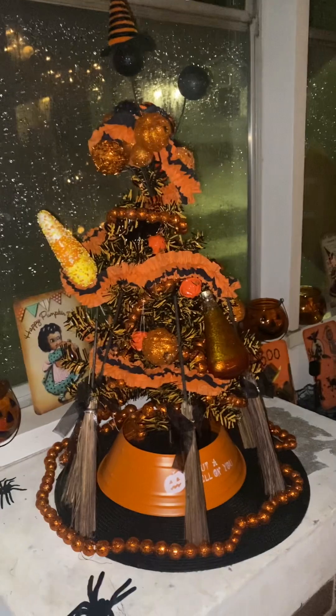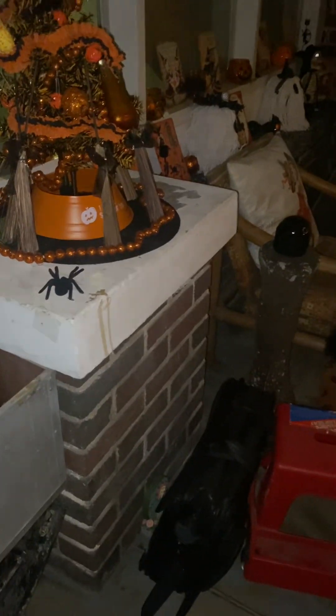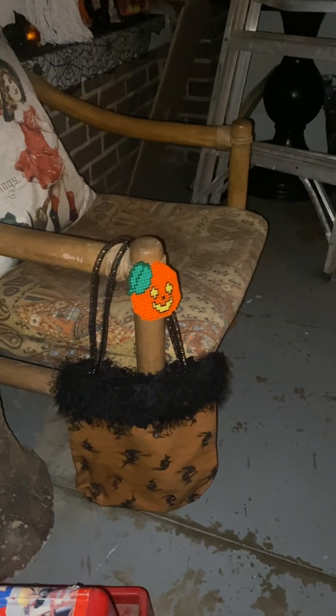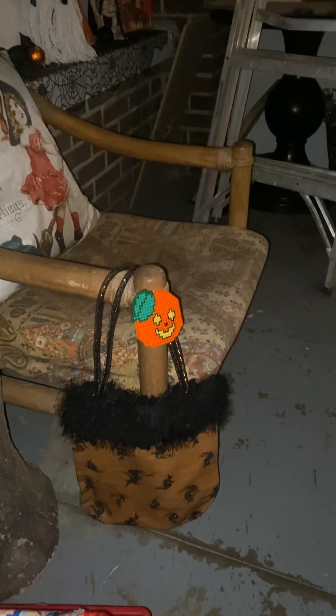I have no idea what happened — I had a cauldron that bubbled and I don't know where it went. But yeah, there's everything. And then tomorrow I will film a fall one. There's my trick-or-treat bag right there — I was gifted that in a swap too.